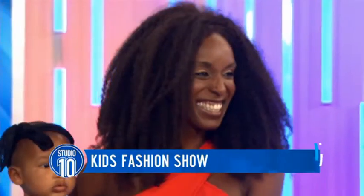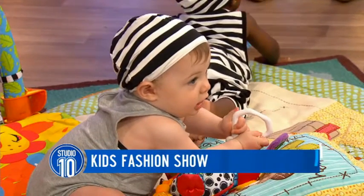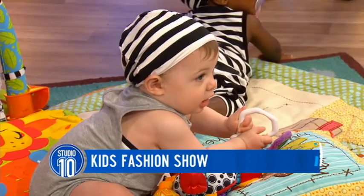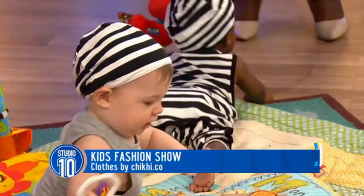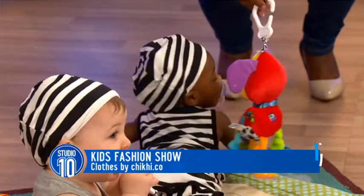We have mummy blogger Devani with us to talk us through all about the fashion. She's from Mama Stylist Day. Welcome, Devani. Let's start out with eight-month-old Oprah. She's wearing this relaxed onesie and striped slouch beanie. Tell us about that.